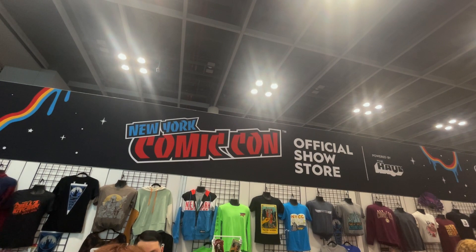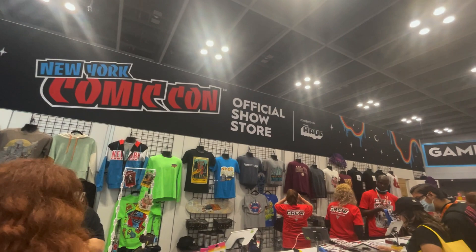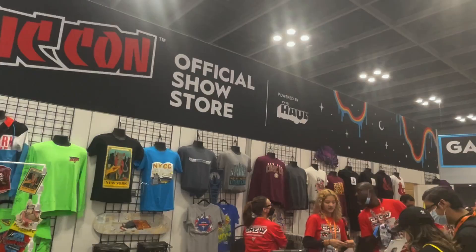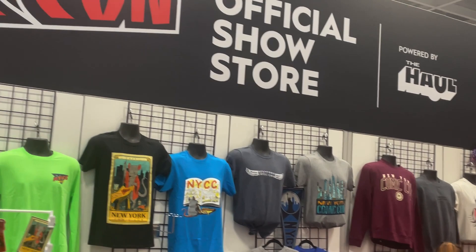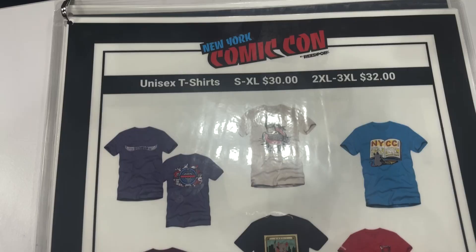We had a little bit of time before our next panel, so we came down and ran into the New York Comic-Con official store, where they have a lot of pretty cool merch. I have my eye on one thing — that New York Comic-Con sweatshirt — but I haven't been able to see a lot of the new stuff they have, so I'm excited to check it out.